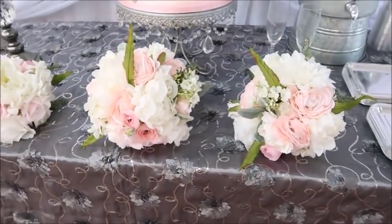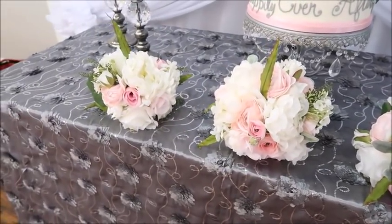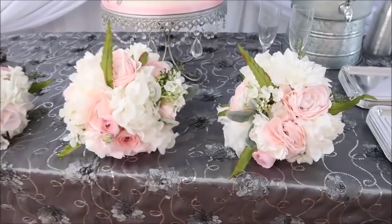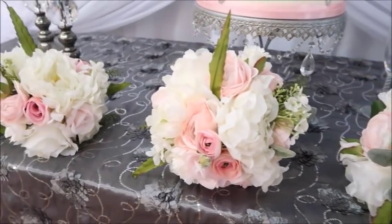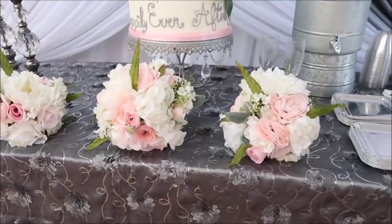For a complete budget breakdown of a thousand-dollar wedding, look down in the description box below and I will break it down there for you. I will also include tons of DIYs for you as well if you're planning your own wedding as a DIY bride. I hope you enjoyed this and I'll see you next time.